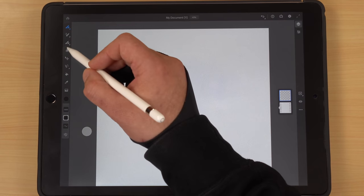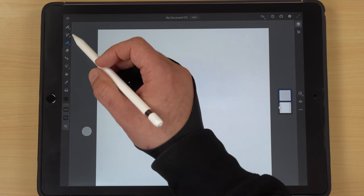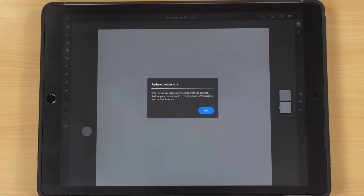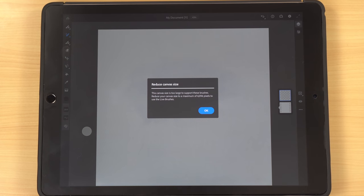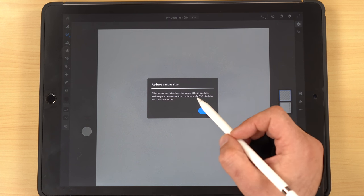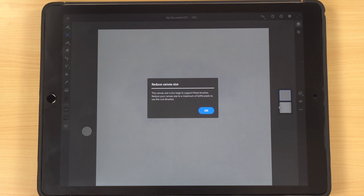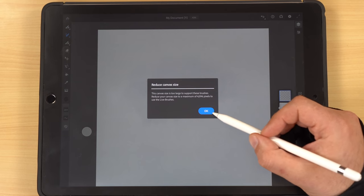Next down is the live brush. When I try to use it on my 4,500 by 5,400 canvas, it says we need to reduce canvas size — the canvas is too large to support these brushes. The live brushes require a maximum canvas size of 4,096 pixels. So a 4,500 by 5,400 canvas won't work with live brushes at all; we have to make a smaller one.